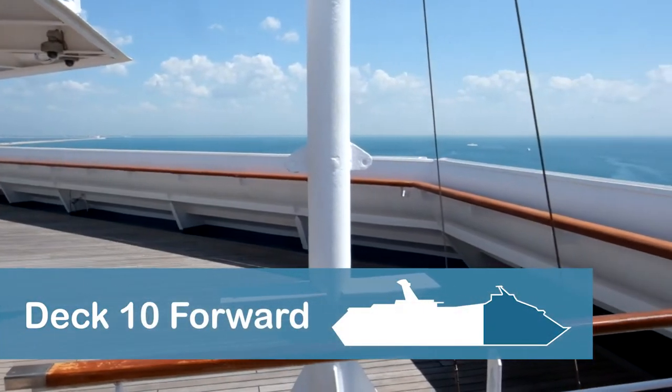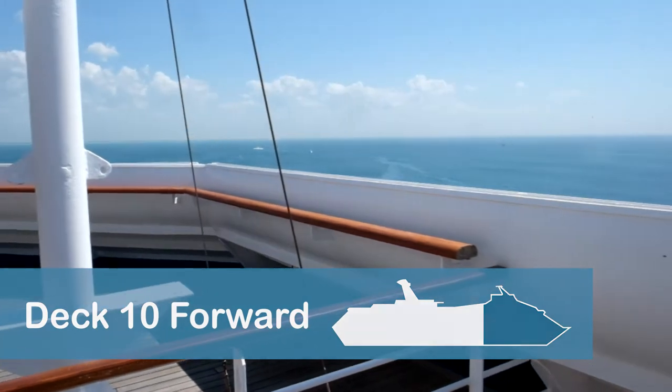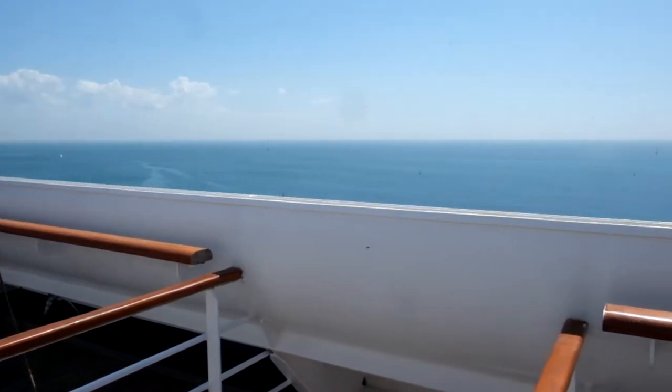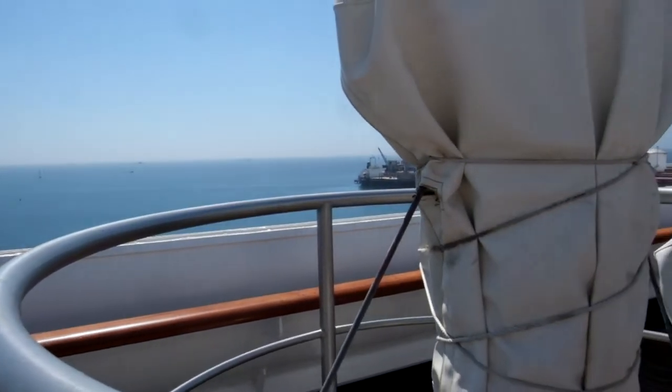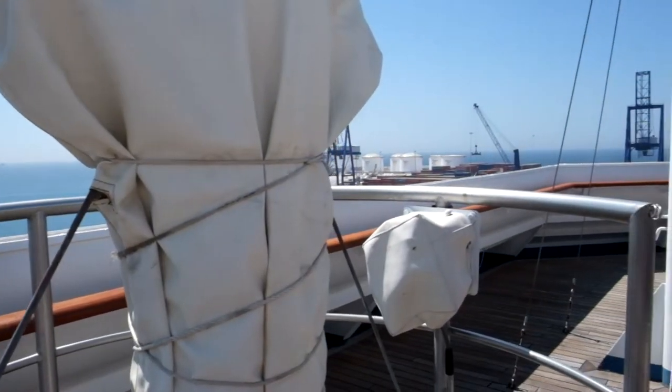Deck 10 features the highest secret deck at the front of the ship. To access the secret deck, look for the sets of double doors near State Rooms 1003 and 1004.